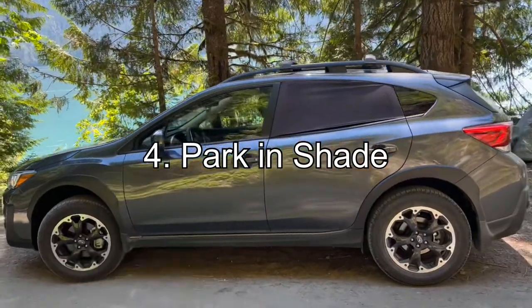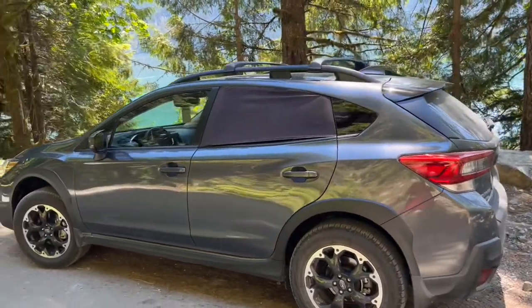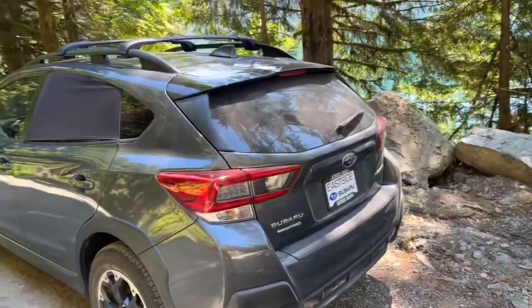The next step is to park in the shade. Parking in the shade will obviously reduce the amount of sunlight hitting your car and keep it a lot cooler. It also keeps the surrounding air temperatures a lot cooler because none of the surfaces have lots of light hitting them either.